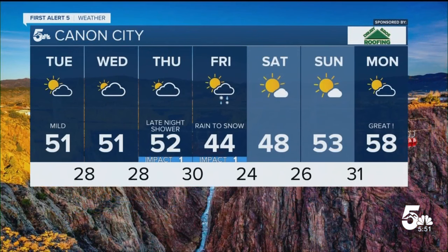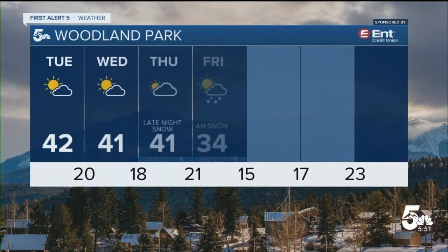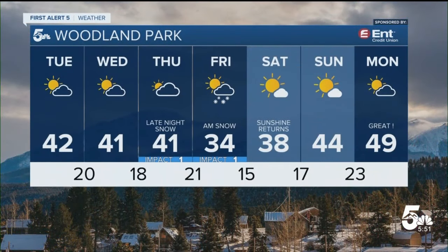We have lower 50s through Thursday. Not a ton of action over the next seven days — a quick burst of rain or snow showers possible Thursday night into Friday morning, and that looks to be about it. A similar story for Woodland Park with some late-week unsettled weather, sunshine and chilly highs on Saturday, with warmer temperatures into early next week.